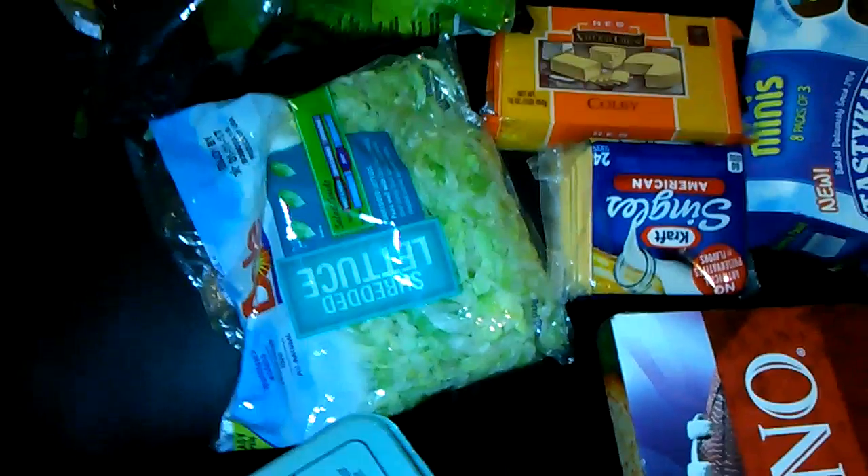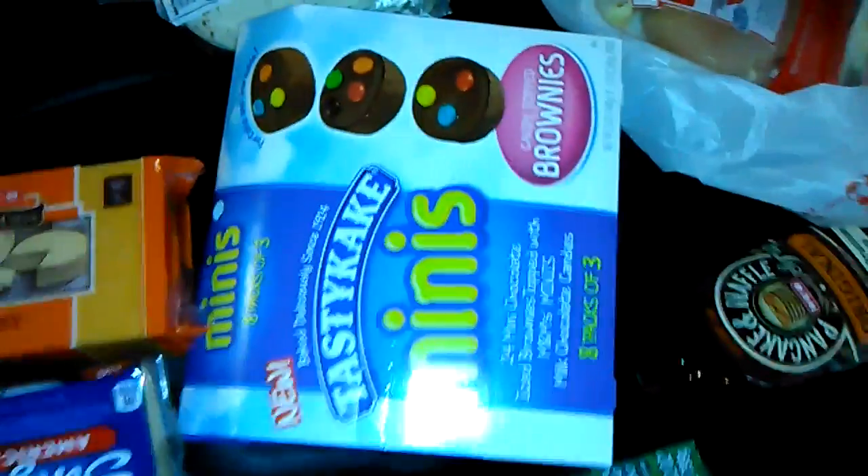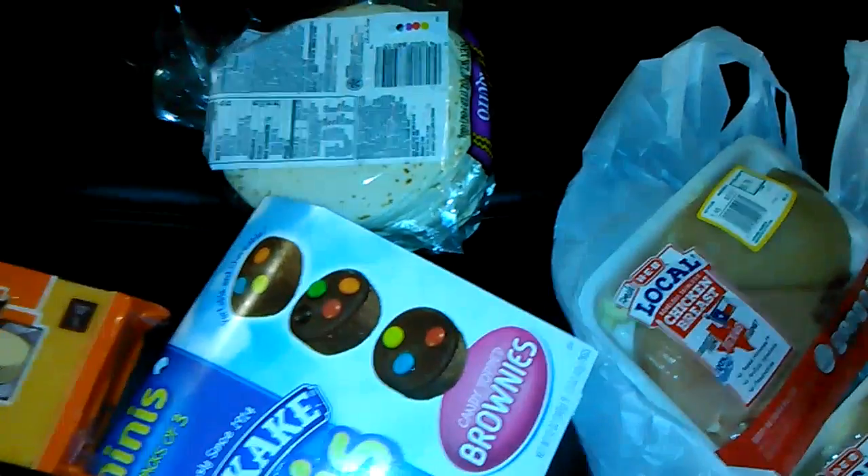I got some lemons, avocado, and onions, some eggs, some bread. I got some champagne sweet tomatoes, lettuce, and then some Caesar salad. The lettuce was also free with the chicken. I got some Colby cheese, some Kraft singles, and then some Tasty Cake mini brownies. We got some flour tortillas and then one pound of ground beef.